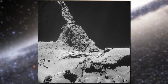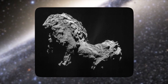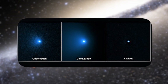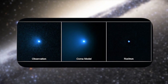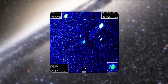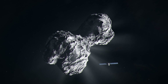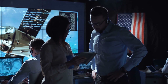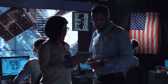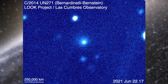The largest comet ever discovered has been traveling towards the Sun for over 1 million years, and its gigantic scale shines a light on the mysterious objects that make up one of the biggest structures in our solar system. Based on the amount of light it reflects, researchers estimate that the comet — called C/2014 UN271 Bernardinelli-Bernstein — is some 60 to 120 miles (100 to 200 kilometers) across. That's roughly 10 times the average diameter of other known comets, and it is estimated to be some 1,000 times more massive than the average comet, making it not only the largest comet discovered in modern times but also the largest known member of the solar system's distant Oort Cloud.